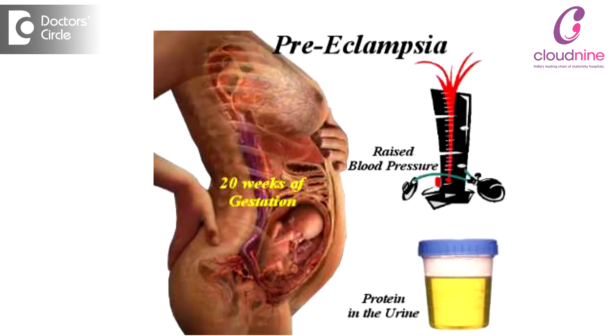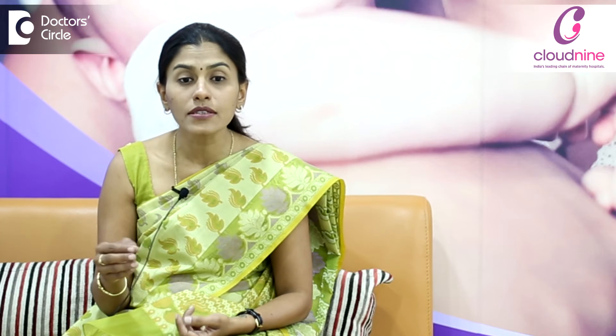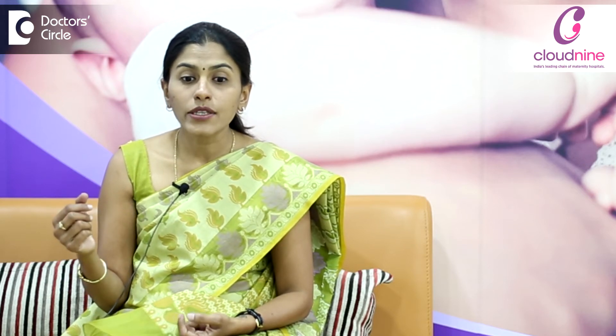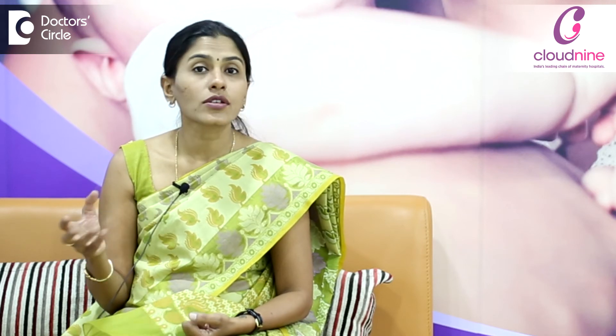The last condition is preeclampsia, also called toxemia. In this, the treatment depends on various parameters: what is the level of the blood pressure — is it mild or very high? How many weeks of pregnancy she is in, that means how far she is from the due date, whether she has other symptoms, whether other organs are affected, and what is the condition of the baby.